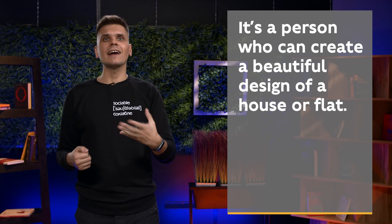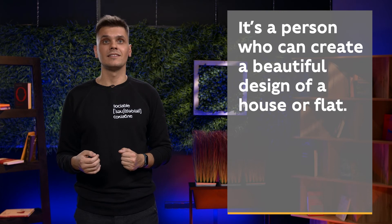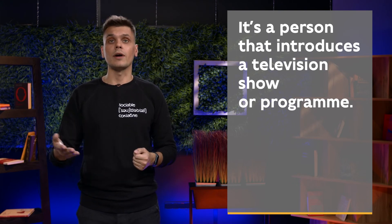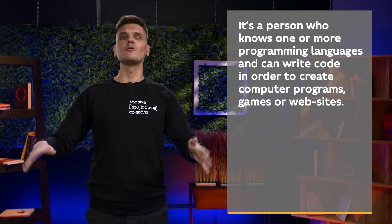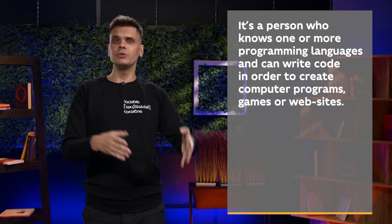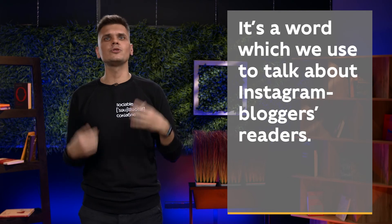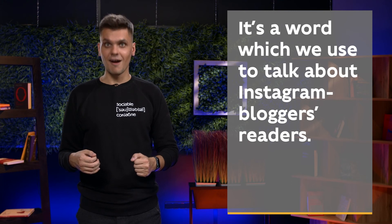It's a person who can create a beautiful design of a house or flat. — Interior designer. It's a person that introduces a television show or program. — TV presenter. It's a person who knows one or more programming languages and can write code in order to create computer programs, games, or websites. — Programmer. It's a word which we use to talk about Instagram bloggers' readers. — Follower.